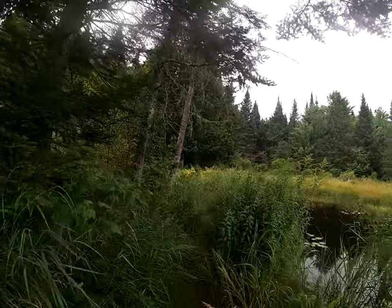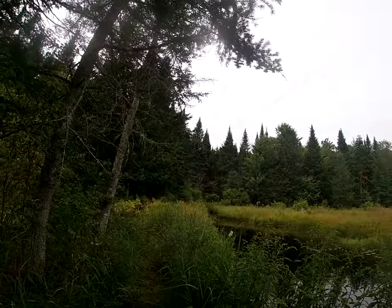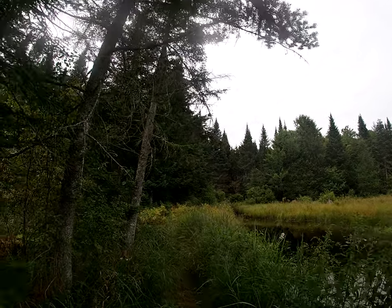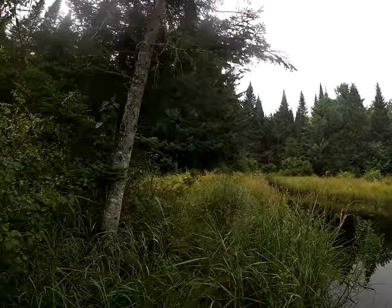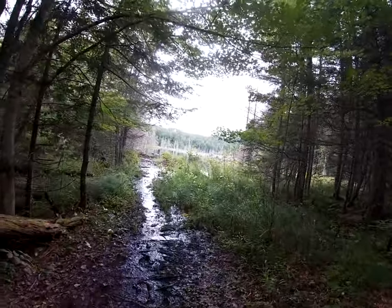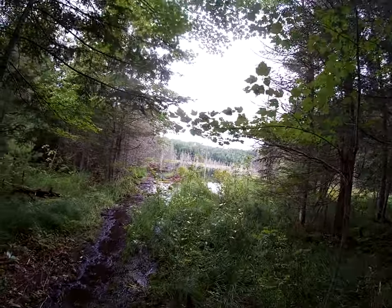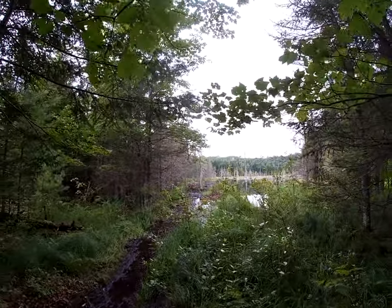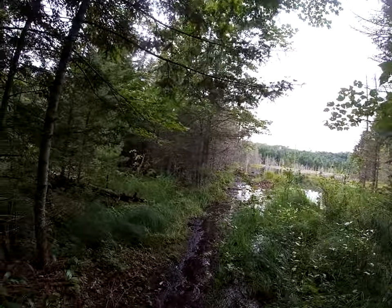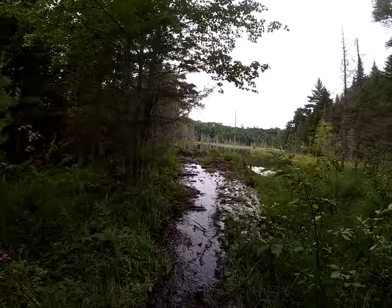There are a fair amount of frogs today. No deer, no moose, no beavers.